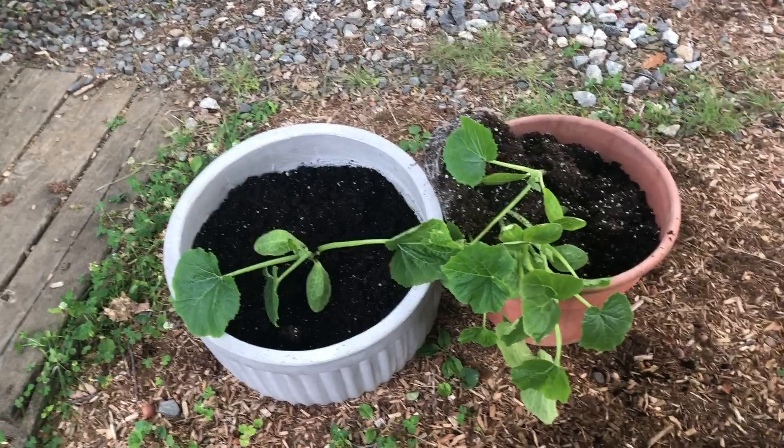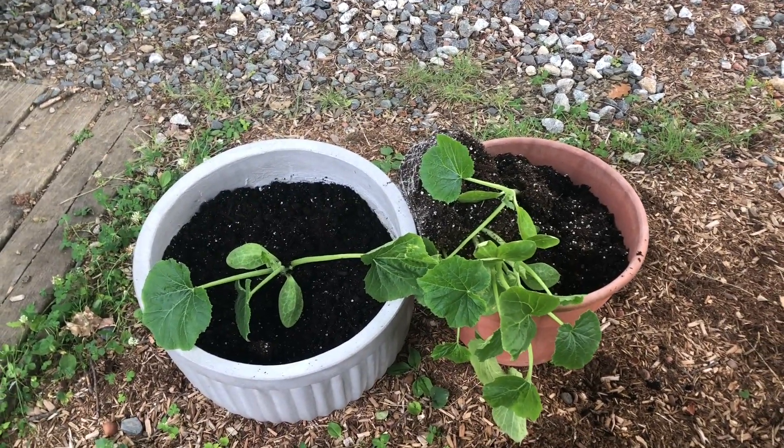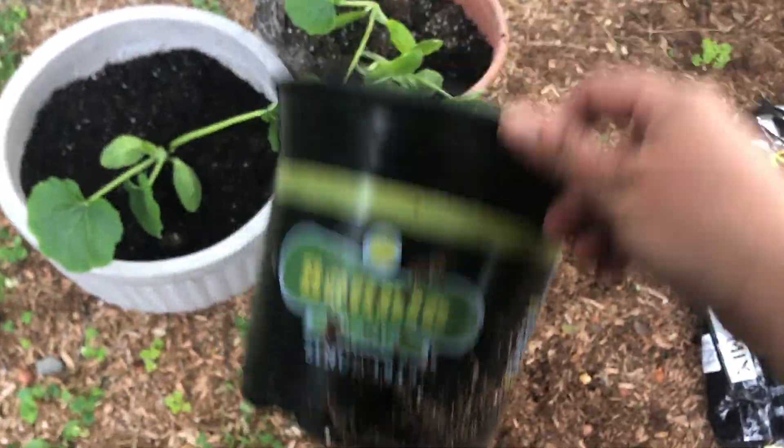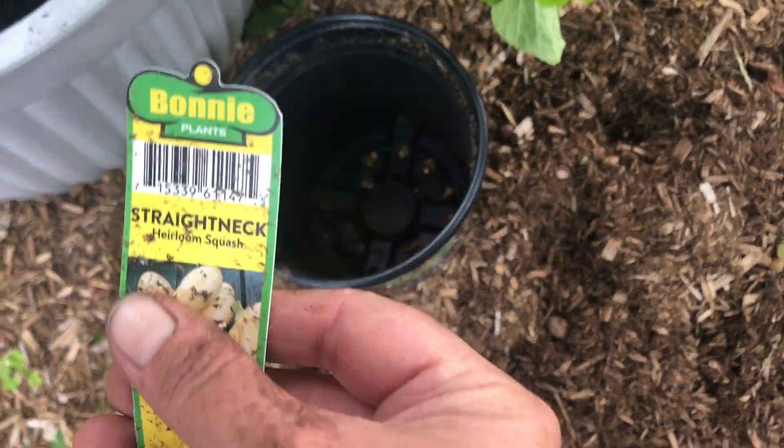Just ignore the people yelling. In case you think it's too late to plant a garden — it is not too late to plant a garden. Here's what I just did: I just bought this Bonnie heirloom straight neck squash.